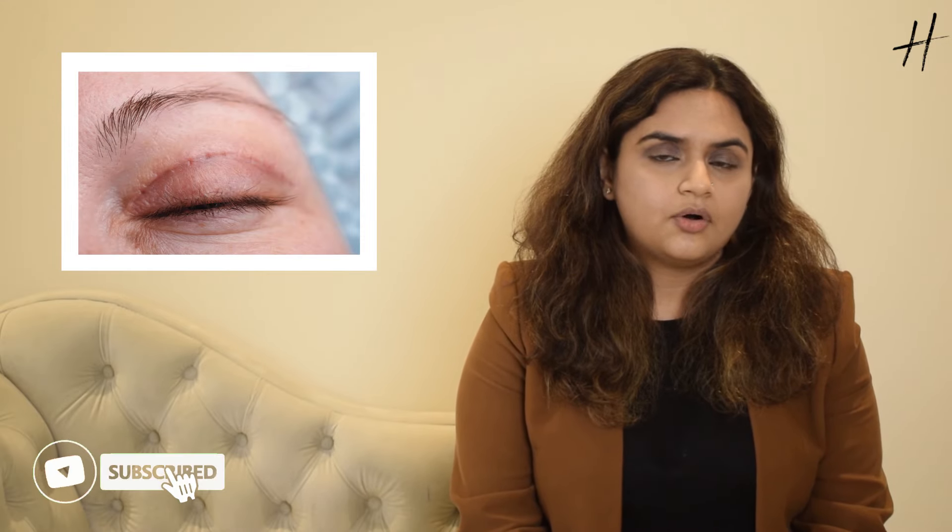If you have undergone a transcutaneous blepharoplasty, a cut would have been given near your lash margin to remove the extra skin. The scar in the transcutaneous blepharoplasty needs to be taken care of — that is, you need to protect it from the sun by using sunglasses and sunscreen for best results. We will be prescribing you some scar creams specially for the scar to fade away completely, which may take again a period of six months to go away.